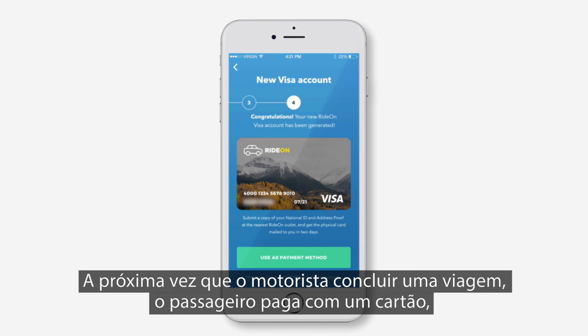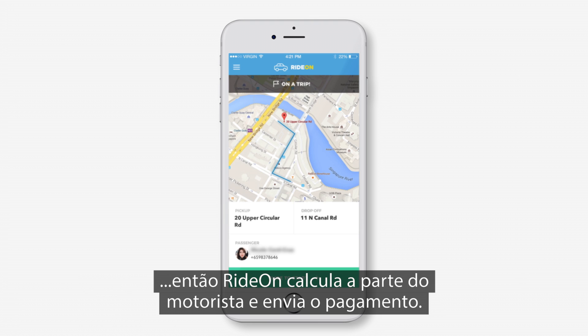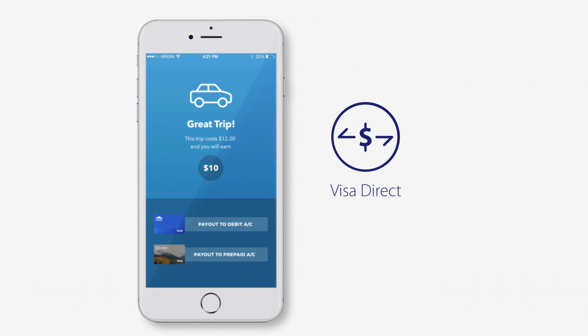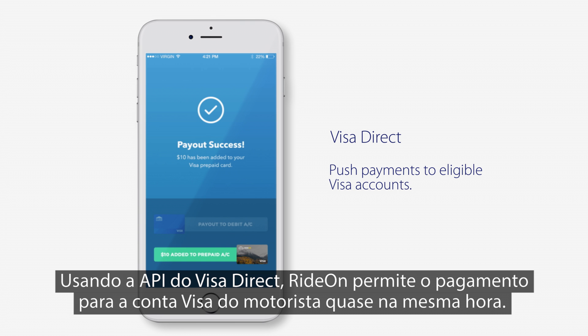The next time the driver completes a trip, the passenger pays with a card. Ride-On then calculates the driver's portion of the fare and submits a payout. By using the Visa Direct APIs, Ride-On is able to push the payout to the driver's Visa account in near real time.